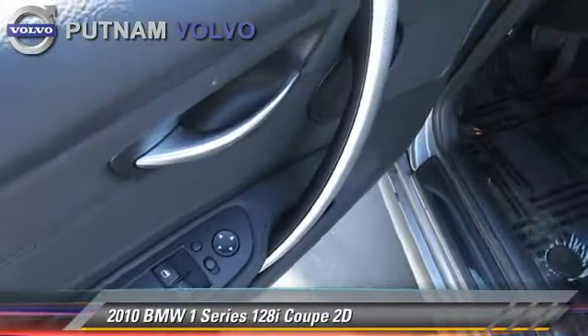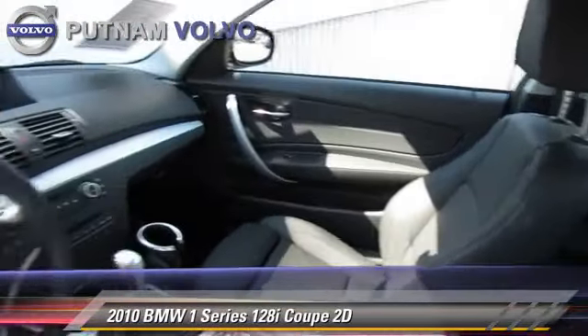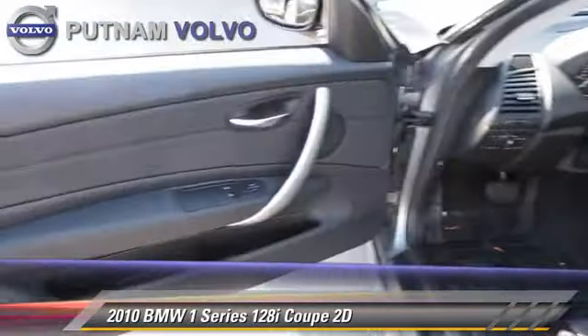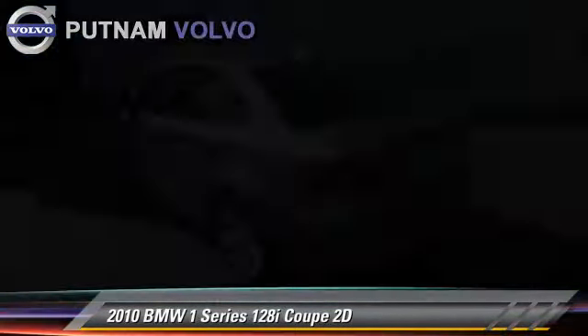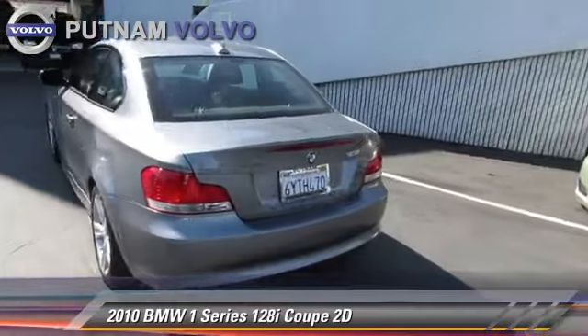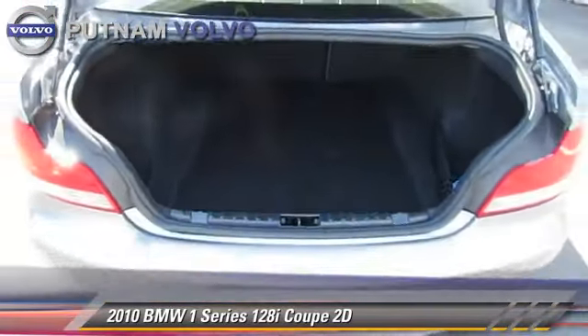The 2010 BMW 128i, powered by a 3-liter, 6-cylinder engine with a 6-speed automatic transmission with overdrive. This rear-wheel drive coupe, with fewer than 15,000 miles on the odometer, gets up to 28 miles per gallon.